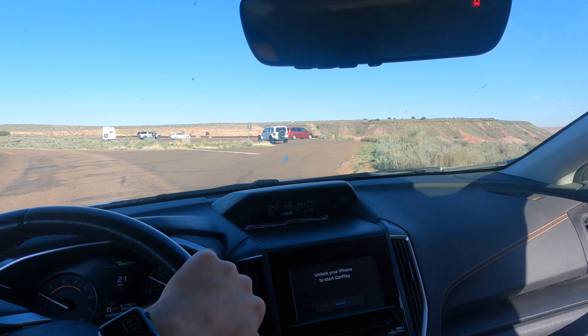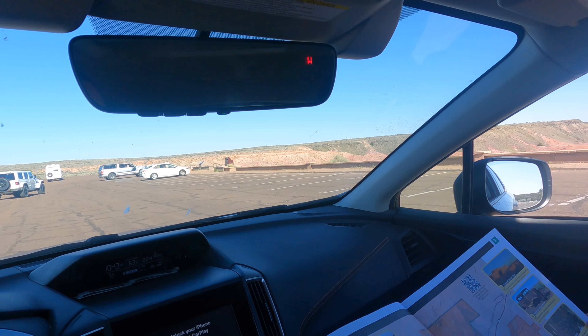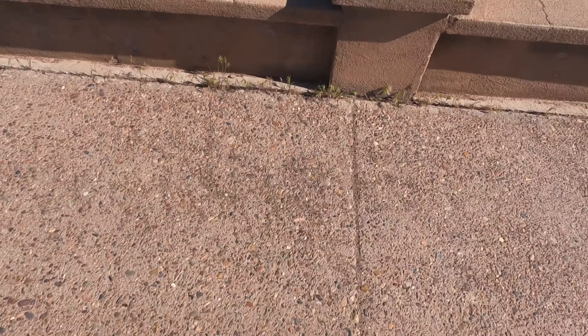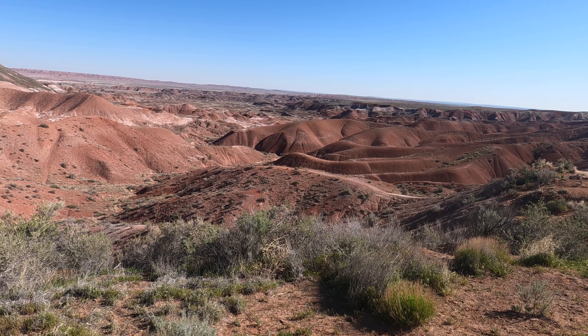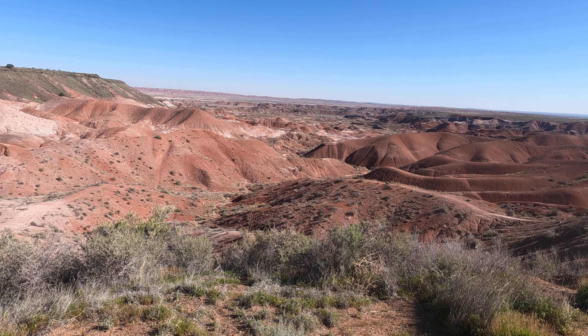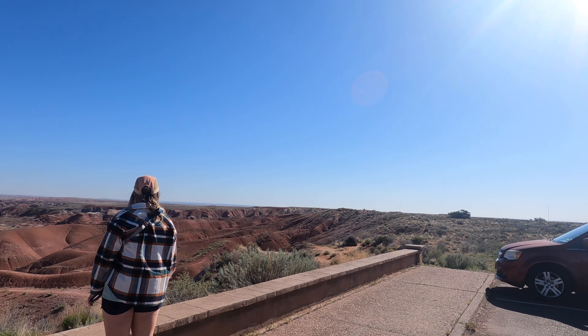Alright, this looks like a good place to stop and figure out what we're going to do. Holy smokes, let's just pull up here and get this nice little view. I have not really seen any pictures or videos of this park at all — it's kind of one of the stops on the way back that isn't too far out of the way. One of our goals is to visit all 63 national parks in the U.S., and this makes national park number eight that Maddie and I have visited together.